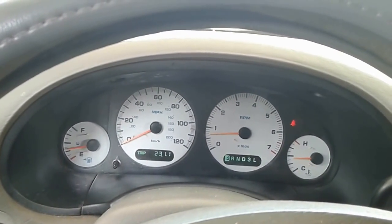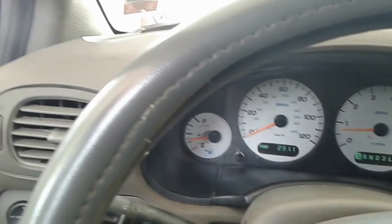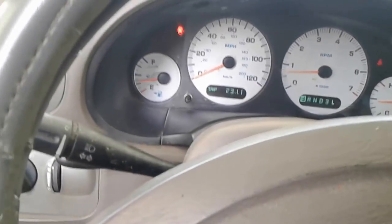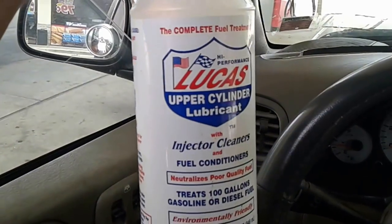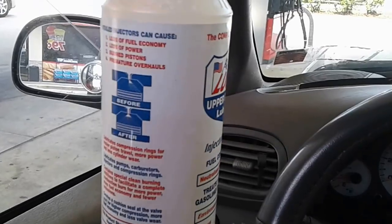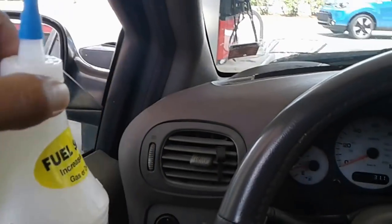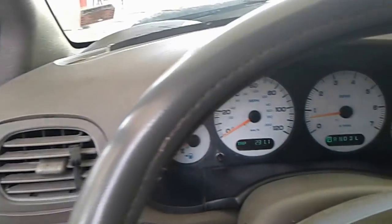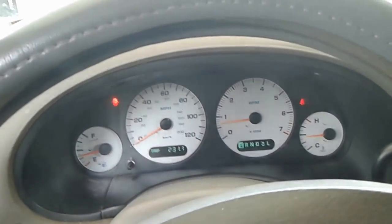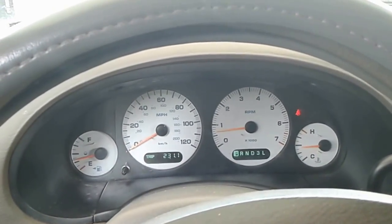I'm going to add some more of this Lucas here. It is Lucas upper cylinder lubricant with injector cleaner and fuel conditioner. I've been adding a couple ounces per tank full. I'm going to go ahead and add it and fill up again and see if we can't continue to get better and better gas mileage.